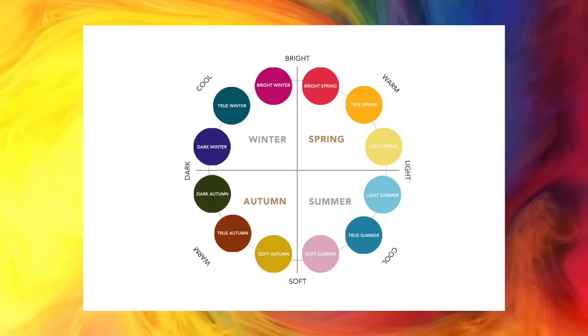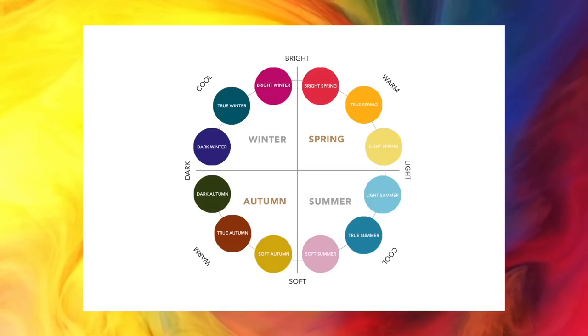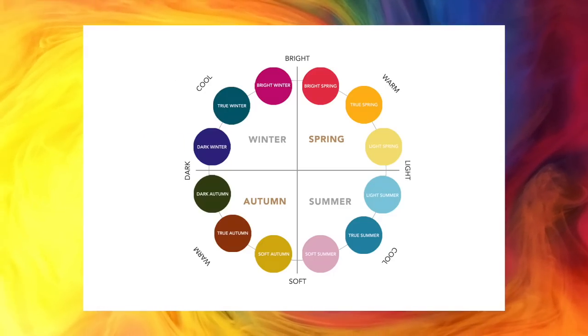So you can be a bright spring, a deep winter, a cool summer, a dark autumn — and about 12 to 14 variants in between.